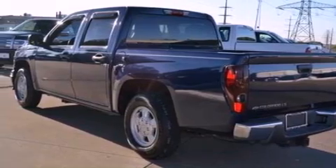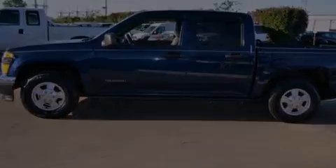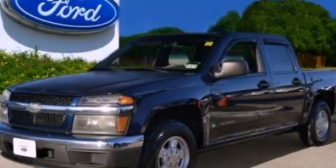Additional features include privacy glass, dusk sensing headlights, a CD player, and an auxiliary power outlet. Contact us today to arrange your test drive.